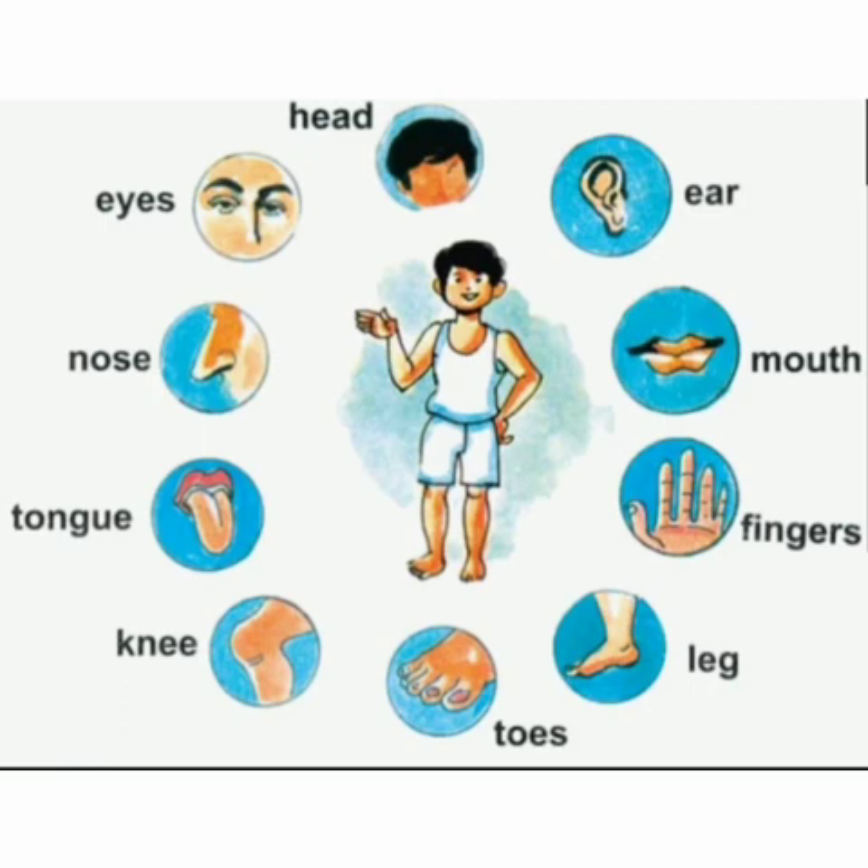Here is a picture of some external organs. Head, eyes, nose, tongue, knee, toes, leg, fingers, mouth, and ears are some external organs.